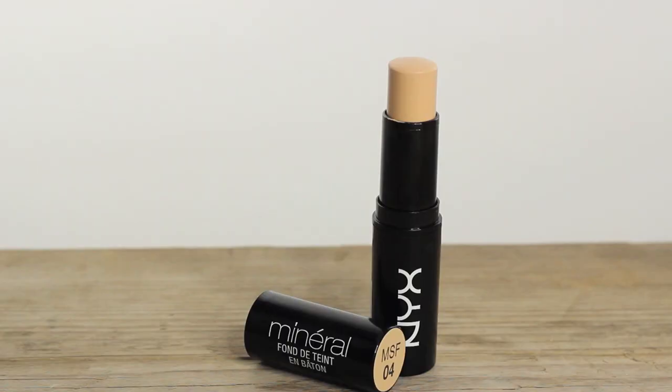So the first thing I have is the Mineral Stick Foundation. I really, really wanted to try the HD Foundation but they didn't have anywhere near my shade in stock. So the Mineral Stick Foundation I've got in MS04 or light medium — this came in at £10.50, so this was the most expensive thing I bought. The packaging isn't too offensive, it's just plain black. Actually, that's quite a good match.